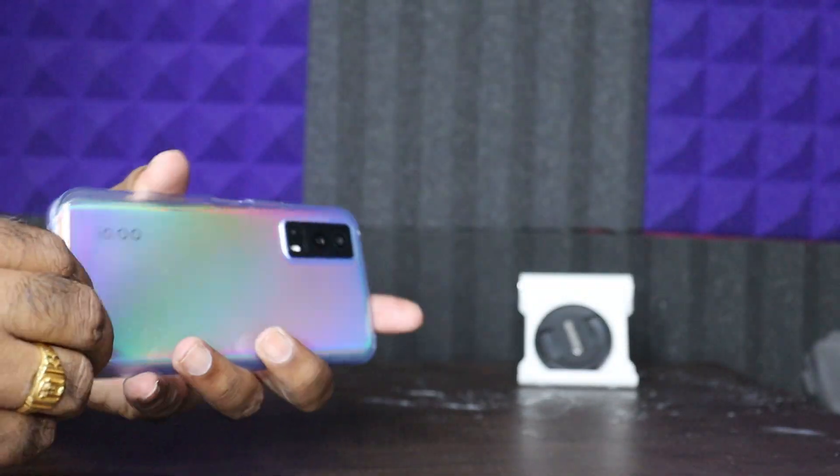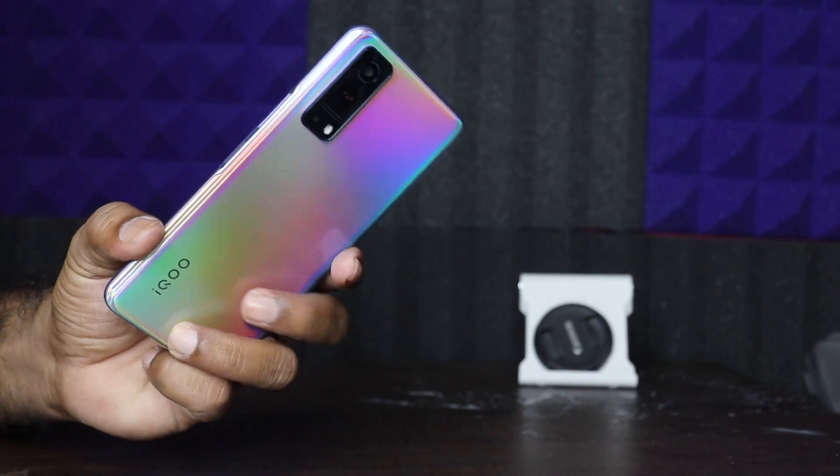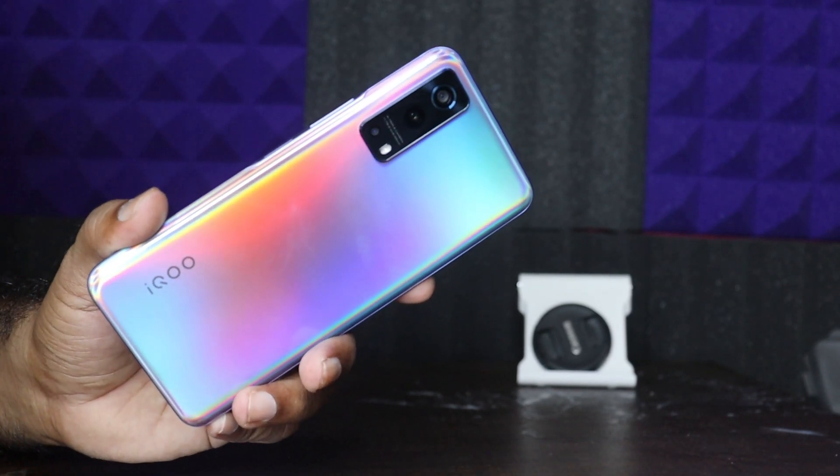If you are looking at the looks, it is fine — no bad looks. In hand feel, it is okay but lightweight, and there is a cheap quality plastic feel. If you have expectations for glass build quality, note this is a plastic build. The Redmi Note 10 Pro Max has a different choice. For 5G, this is the best choice in its segment.